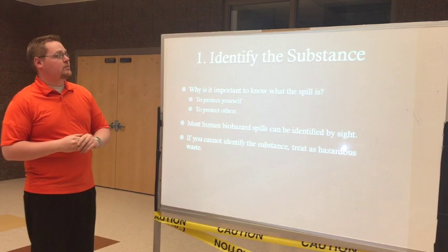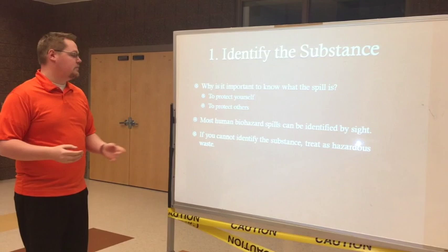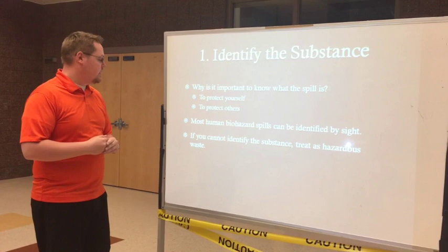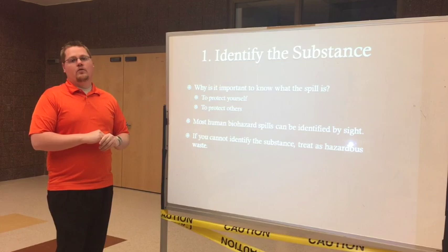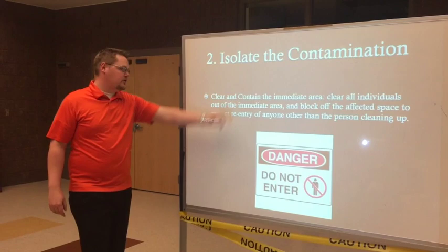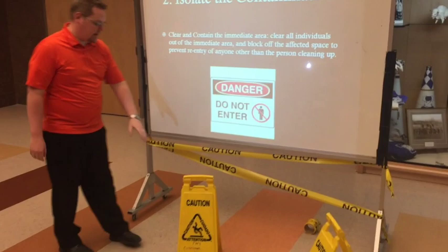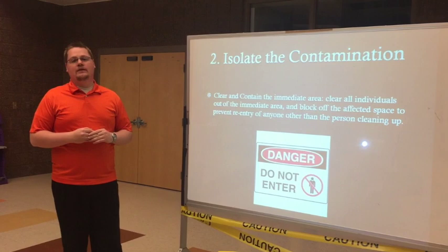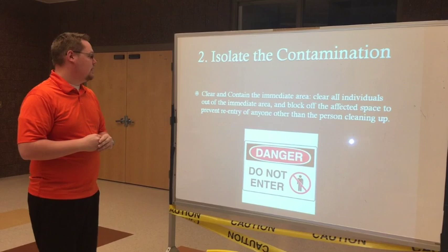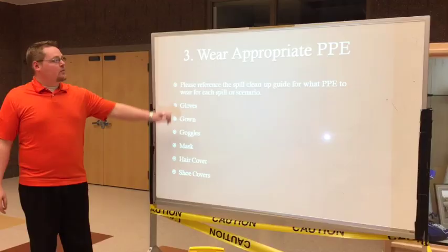The first thing we're going to talk about is identifying the substance. It's important to know what the spill is to protect yourself as well as others that may come in contact with it. Most biohazards can be identified just by sight. If you cannot identify the substance, we need to treat that as hazardous waste — we'll cover that in a separate training. Number two is isolating the contamination. We have caution signs with our slip-and-fall man, as well as caution tape. You can also use a person to guard the spill while you find someone to clean it up. The biggest importance is to block off the affected area to prevent others from coming into contact with that substance and potentially spreading the contaminant to other areas.